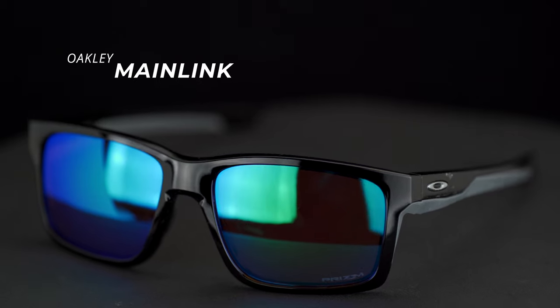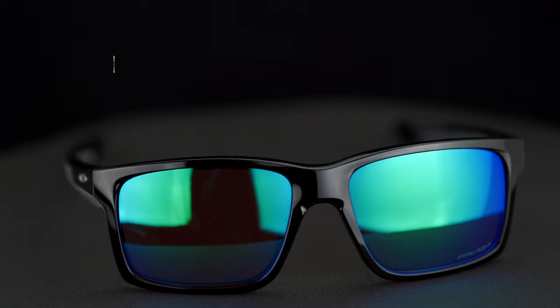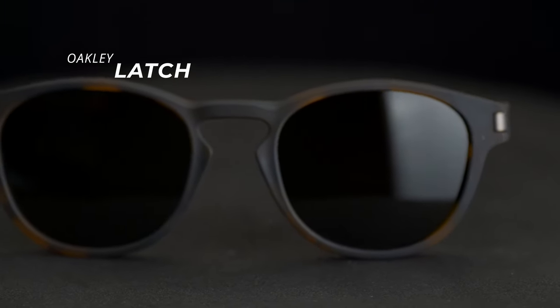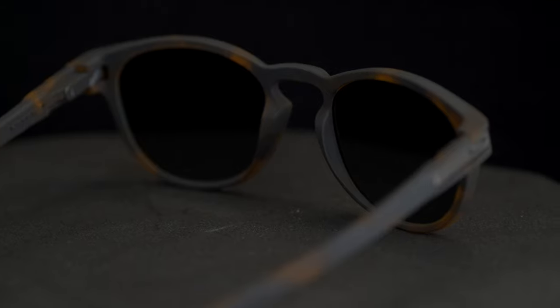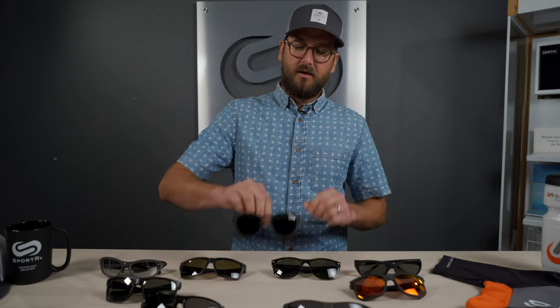Next up is the Oakley Main Link — another really good hybrid style, good for sport and everyday use. It has grip on the temple and grip on the nose, and it's going to work for stronger prescriptions for sure. Following that is the Oakley Latch. It doesn't have as much grip, but it has a cool latch functionality — check out our video on that. It has more of a round shape, which is especially good for stronger prescriptions because you save on a lot of that additional edge thickness.